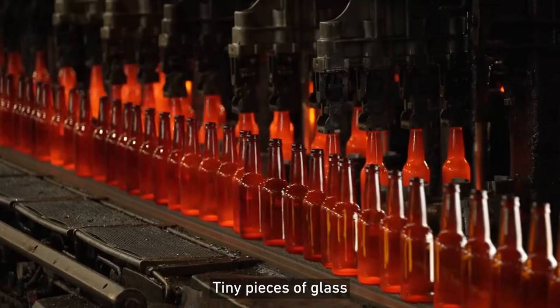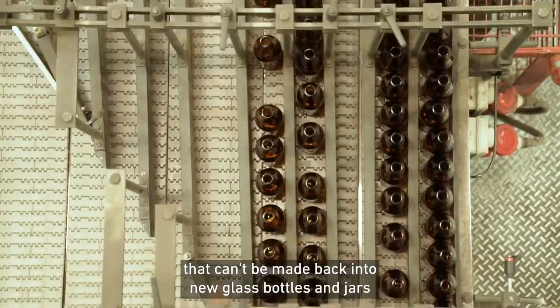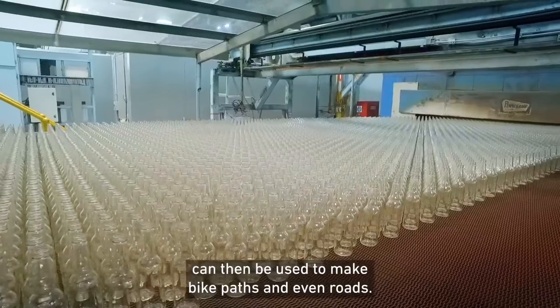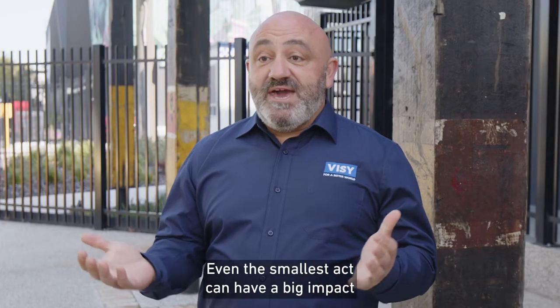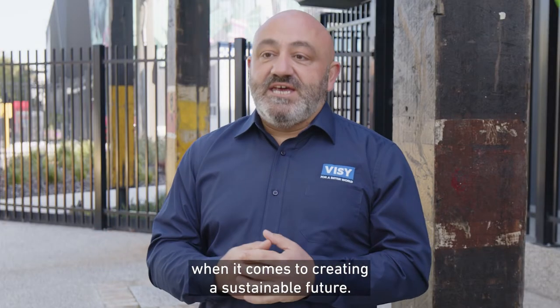Tiny pieces of glass that can't be made back into new glass bottles and jars can then be used to make bike paths and even roads. Even the smallest act can have a big impact when it comes to creating a sustainable future.